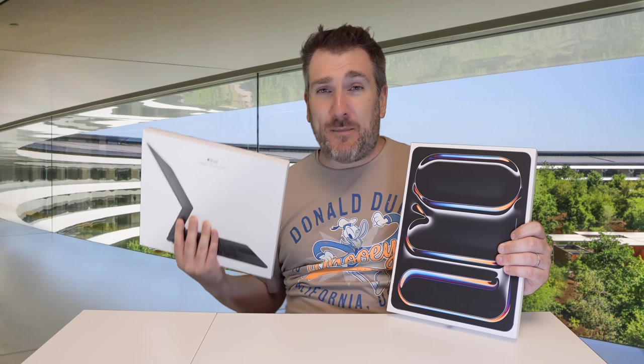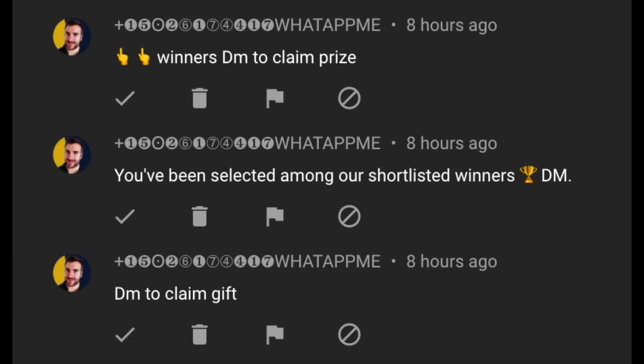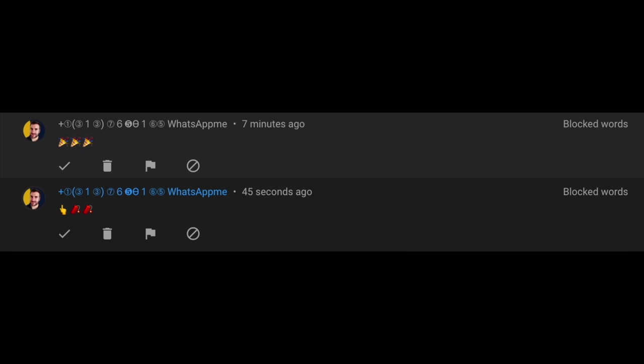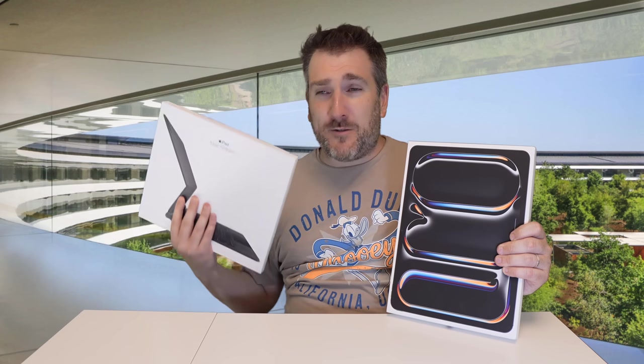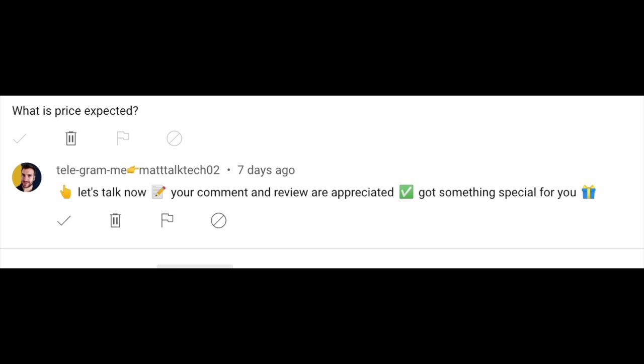Sadly there are still lots of spammers and scammers out there impersonating the channel, telling you to WhatsApp or Telegram and part with money for postage. Please ignore or report these people — they are just scamming you.